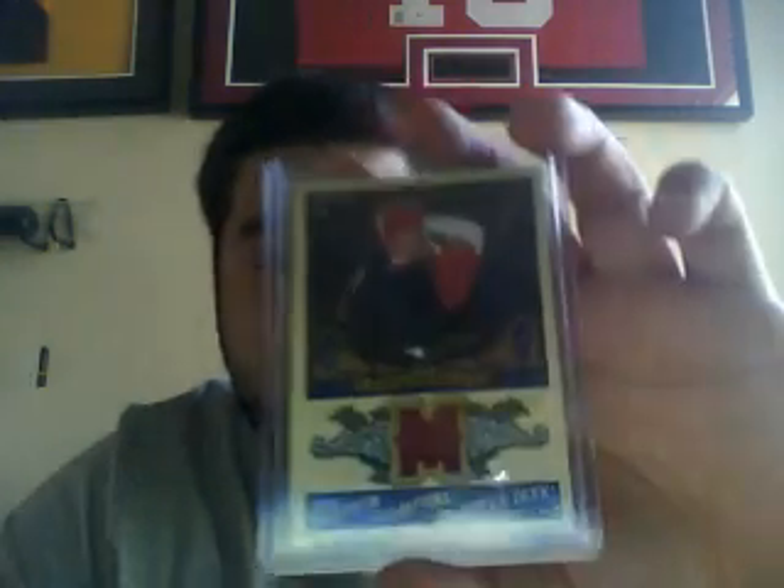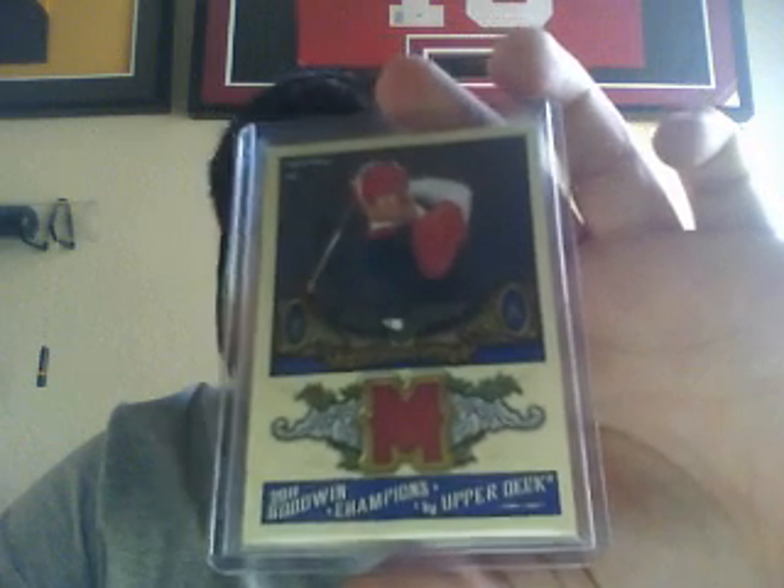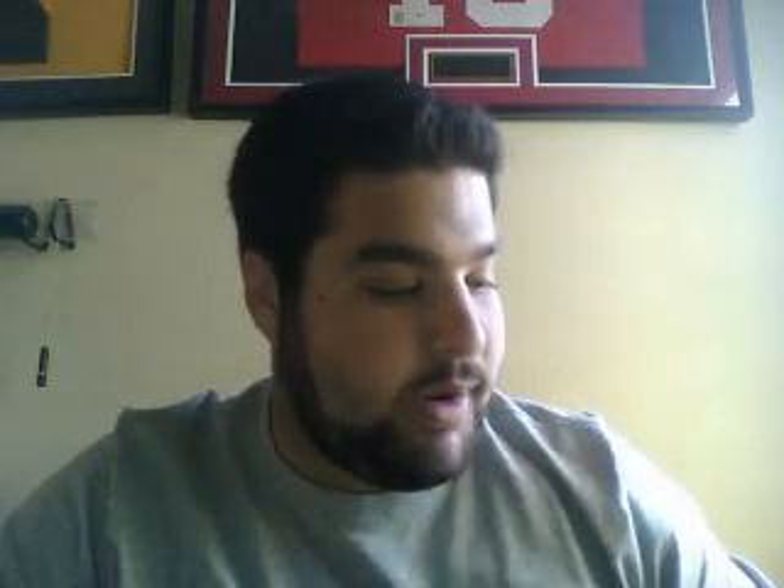I also opened a couple packs of Goodwin and only got a jersey of Hunter Mayhem. All these that I'm showing right now are on eBay, ending tonight at 7 p.m. Pacific, 10 Eastern. I put them at one-day auction. These were the six hits from the Totally Certified.